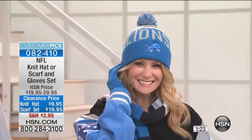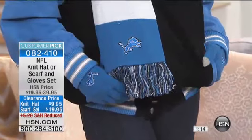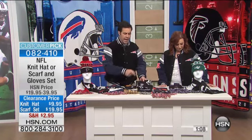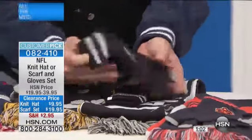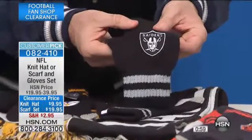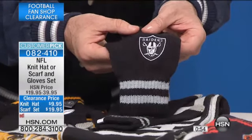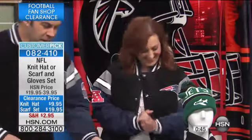HSN is the home for the displaced fan, because how many times have you moved but still love your home team? You can be watching this from anywhere in the country and we have your gear. If you love the Raiders but now live in Chicago, we've got your Raiders gear right there. Raiders fans in LA — I would suggest you not say anything against them. They're not a subtle bunch.